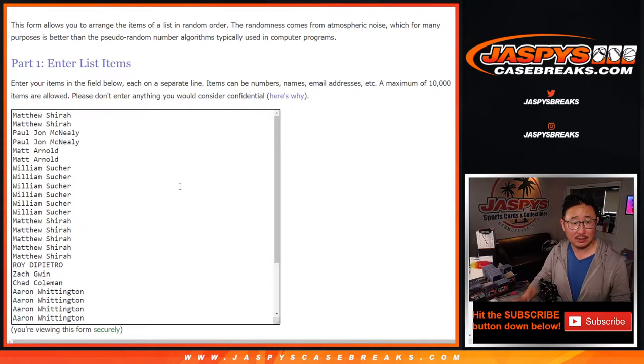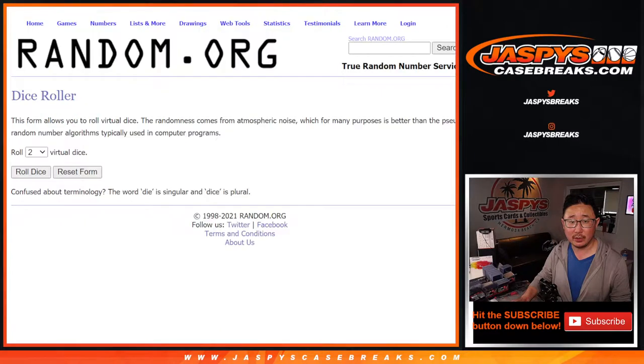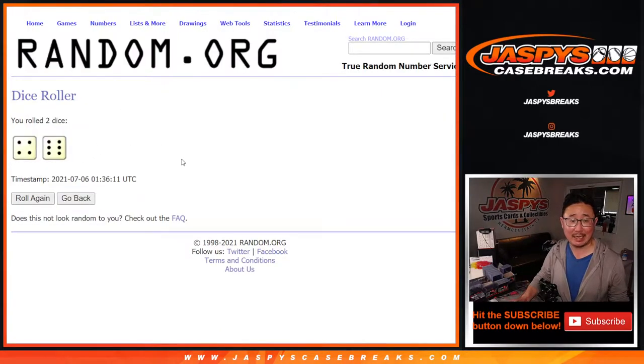Big thanks to everybody here. All 32 teams are in. Let's roll it. Let's randomize names and teams.